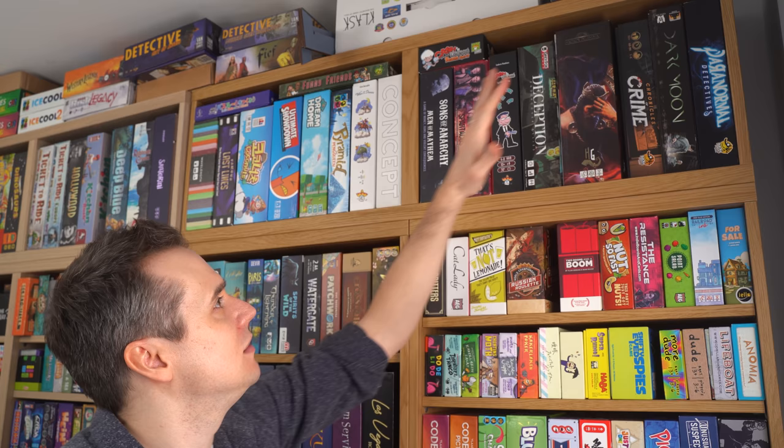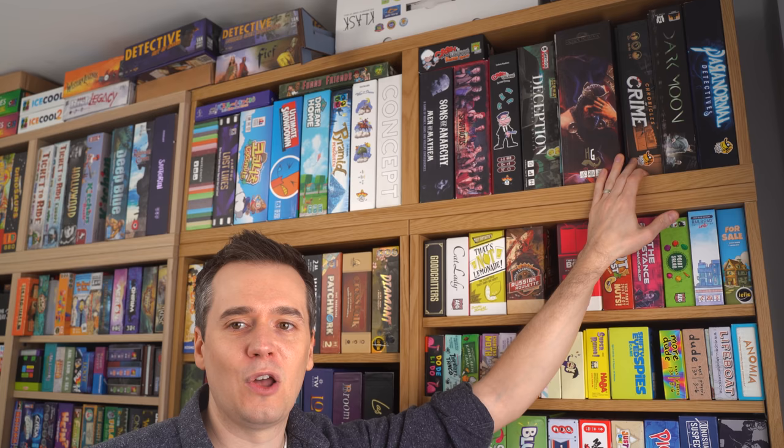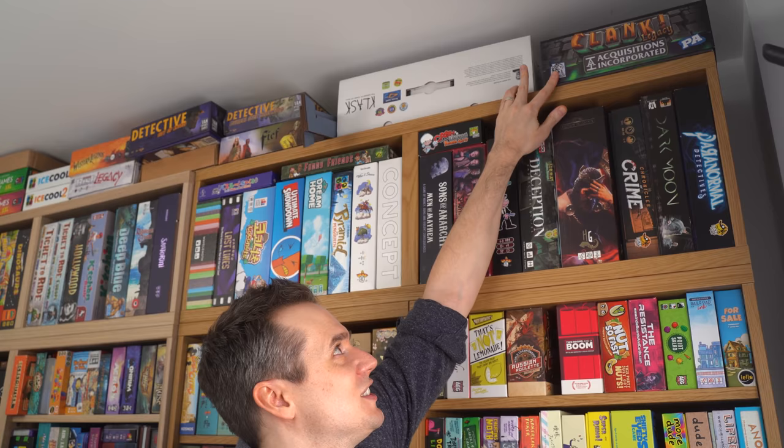Dark Moon — another great thematic game. Chronicles of Crime, we've been playing loads over lockdown because it's just great to play two player, and we had loads to catch up on. Right at the top is Clank Legacy, which is just gathering dust because we can't meet up with friends. And then we've got Clask — these are just the boxes that won't fit on the shelf.